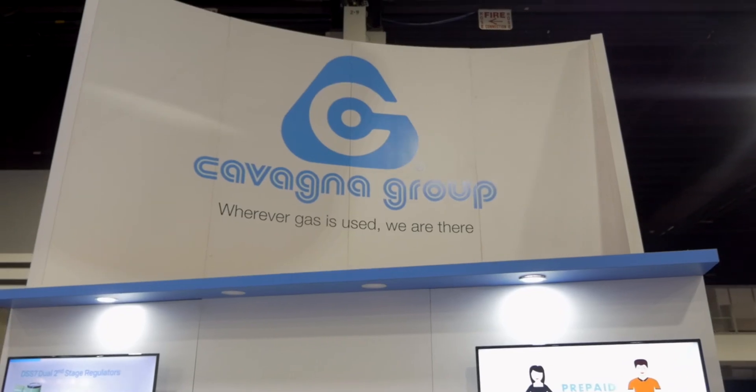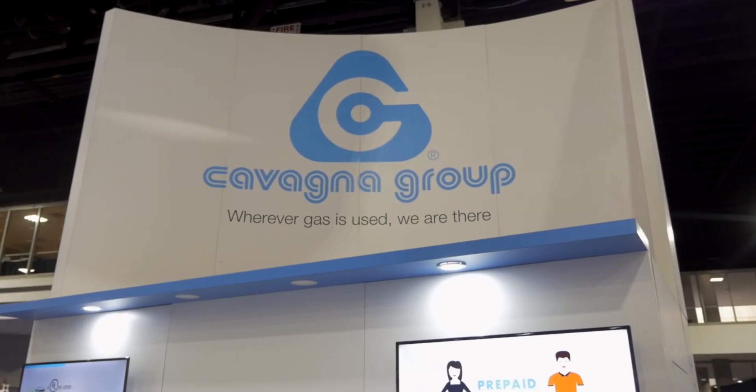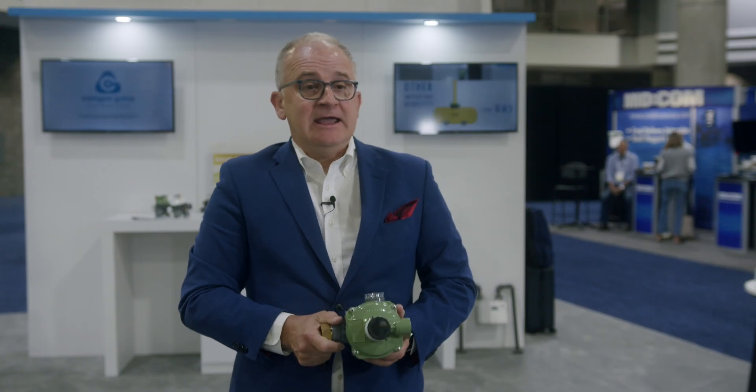We're in active production for this. It'll be arriving in the United States in the first quarter of 2022, available for all of our distributors. And to learn more, you can go to cavagna.na.com.